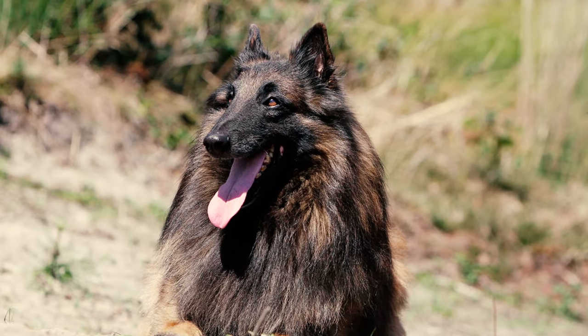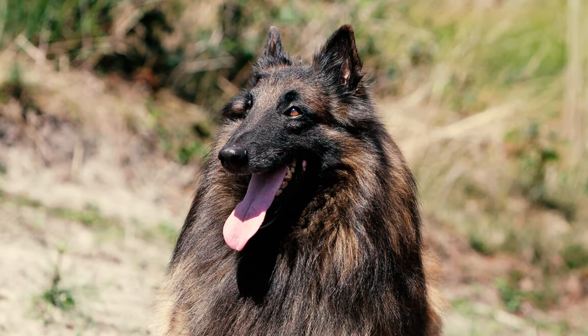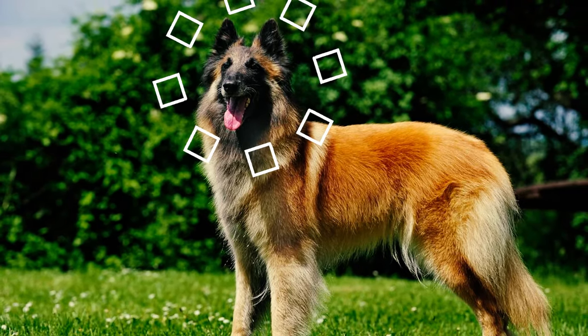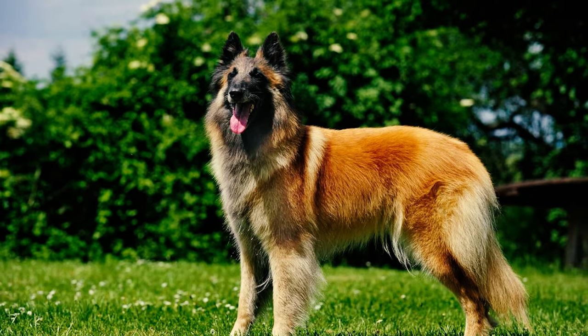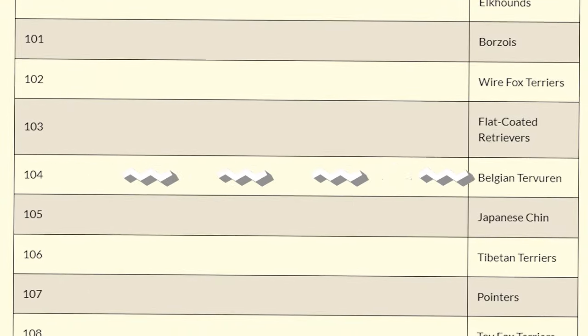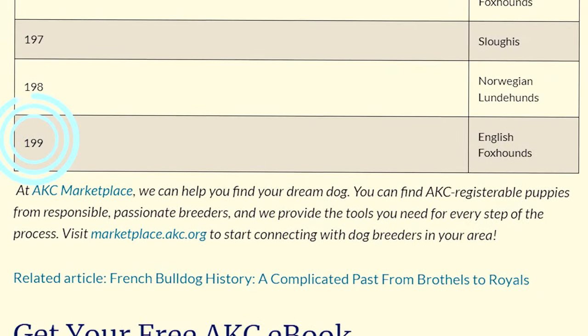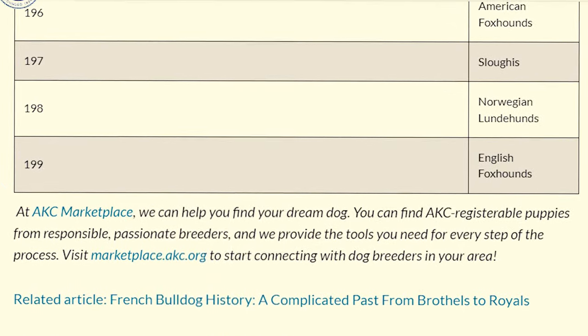Number 25: Today, these dogs are widely popular worldwide, yet they aren't as widely recognized in America. Despite this, the Belgian Tervuren has gained a fair level of popularity in the U.S., securing the 104th place on the 2022 American Kennel Club list of most popular dog breeds out of 199 breeds, based on total nationwide registrations.